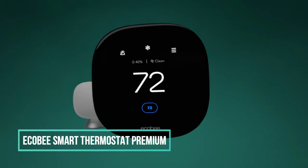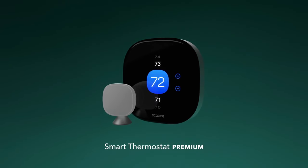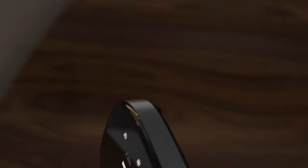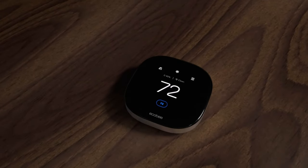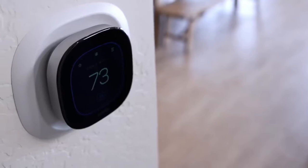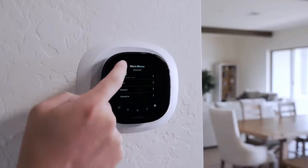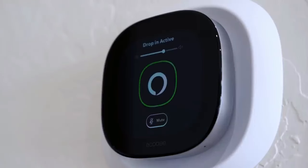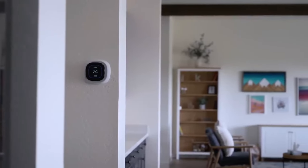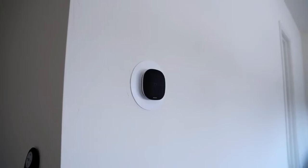16. Ecobee Smart Thermostat Premium. The Ecobee Smart Thermostat Premium is a home monitoring hub that saves up to 26% per year on heating and cooling costs. It is ENERGY STAR certified and comes with a smart sensor that adjusts the temperature in rooms to reduce hot or cold spots. The built-in air quality monitor alerts users to poor air quality and reminds them to change their furnace's air filter. The thermostat features a large, vibrant display with a cinematic interface and occupancy sensing. It also includes built-in smoke alarm detection, alerts to potential break-ins, and notifications during sudden temperature drops.